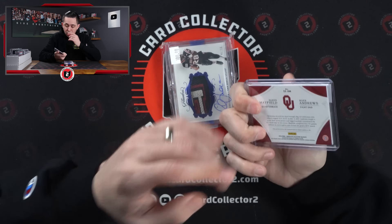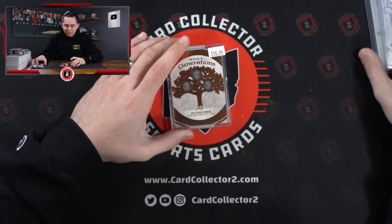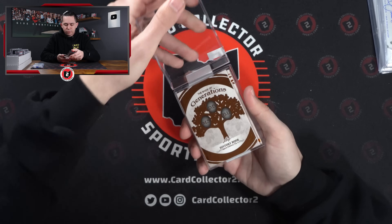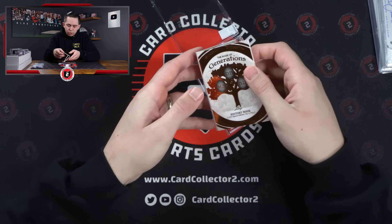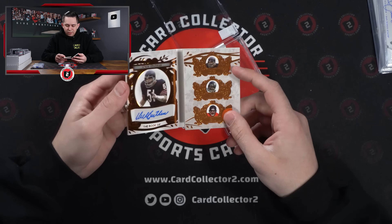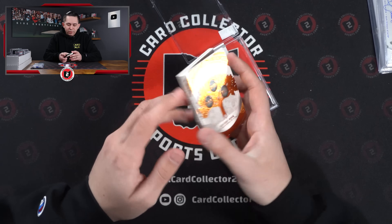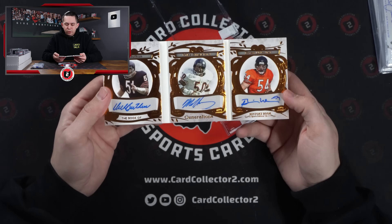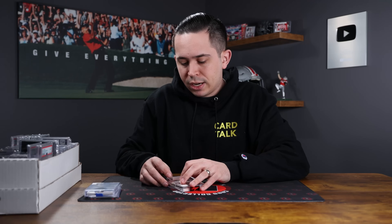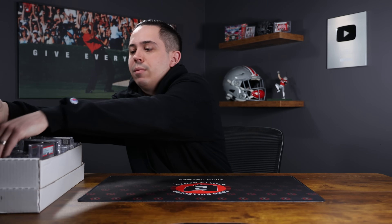Andrews and Baker dual rookie auto from 2018 Immaculate Collegiate. Marshall Falk game-use patch auto to 15 — had to buy it. And then this one was really cool — it's a fun card for sure. I'm not a Bears guy, but check this out: Book of Generations — Dick Butkus, Mike Singletary, Brian Urlacher Triple Auto. How cool is that? I know people like to knock Leaf because they don't have logos, but out of 25, if this card was Topps, it would sell for three times what I paid for it. You can definitely buy some really, really cool cards like that that are much more affordable.